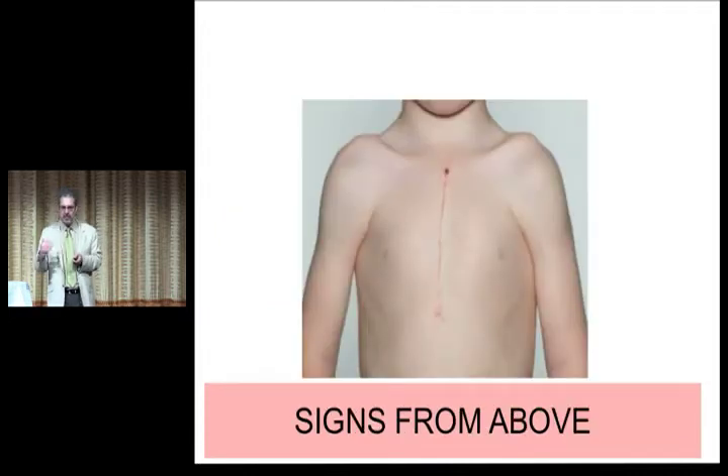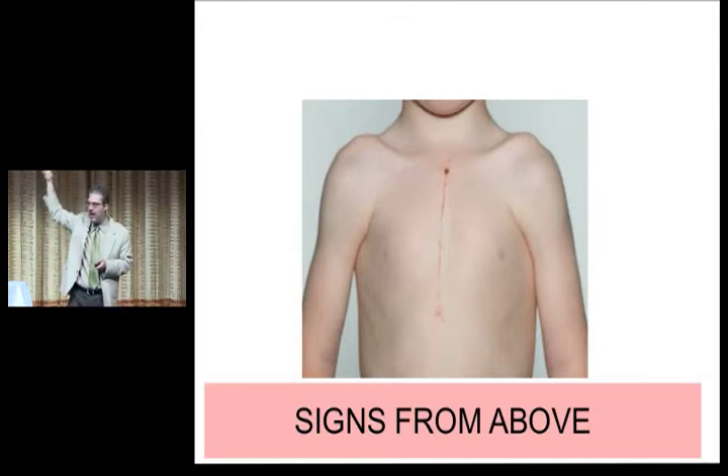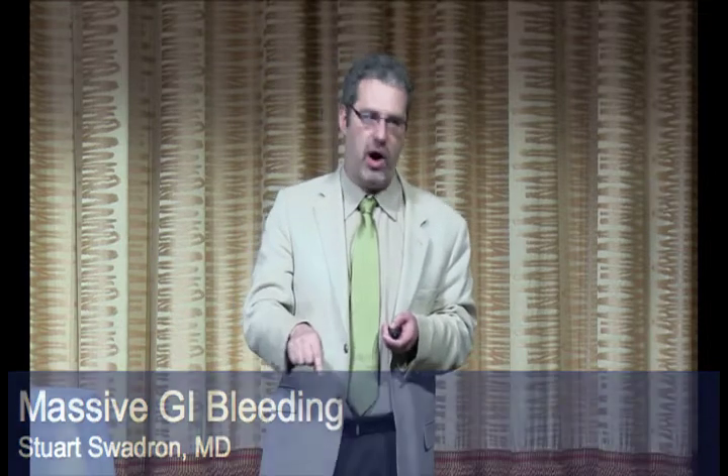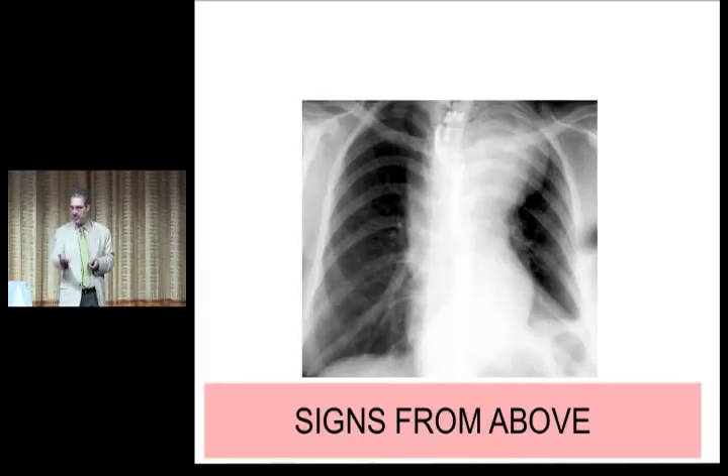Signs from above: if you see a patient who's bleeding — whether it's hemoptysis, hematemesis, or bleeding massively per rectum — and you see any scars in the midline of their body, that's a sign from above telling you to get that patient out of your emergency department. Anyone who's got a midline incision who's bleeding a lot, you've got to assume some type of fistula with their great vessels — whether it's an aortoenteric fistula or a fistula higher up. Get them to the OR so people are ready to open them up and fix it.